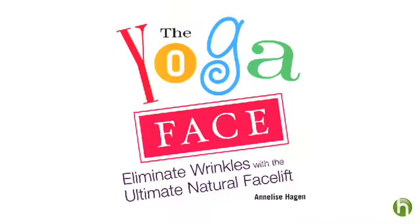I'm Jennifer Morris for Howdini.com. If you've considered Botox but decided it's not for you, you might want to know about face yoga. It's a system of stretching and working face muscles which is supposed to help reduce wrinkles. To demonstrate is Annalise Hagen, she's a yoga instructor and the author of The Yoga Face.